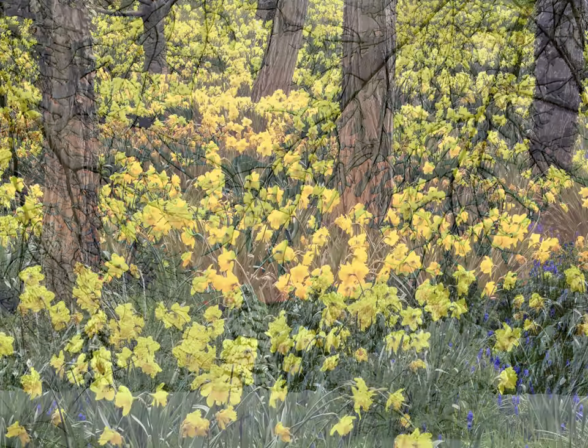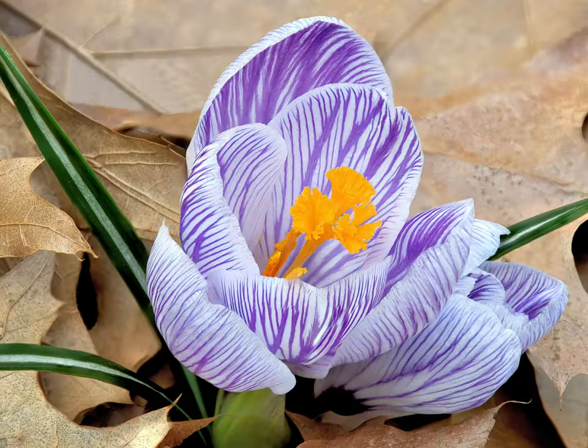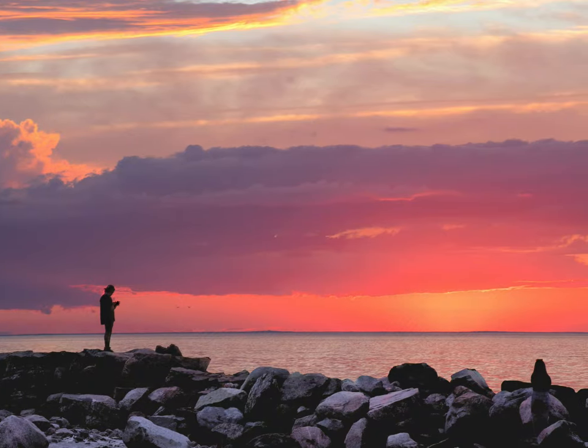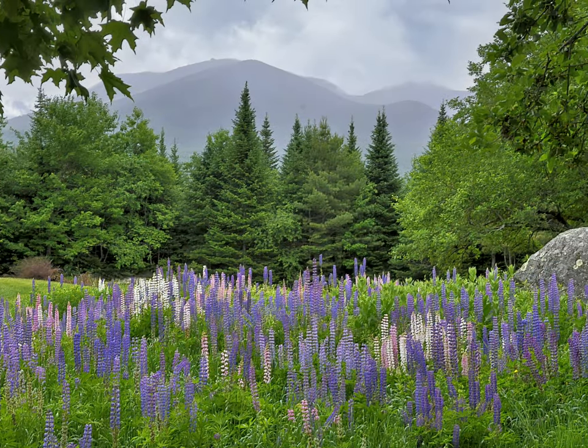When spring arrives, there are daffodils to be photographed and a crocus blossom poking above the carpet of leaves. In summer, it's a stunning Cape Cod sunset, or this meadow of colorful wild lupine.